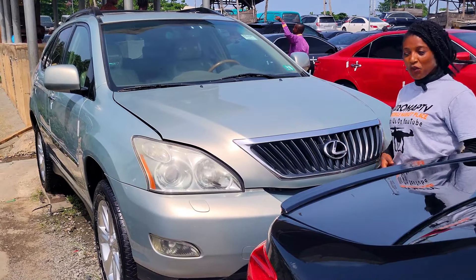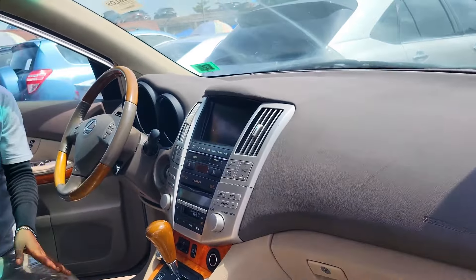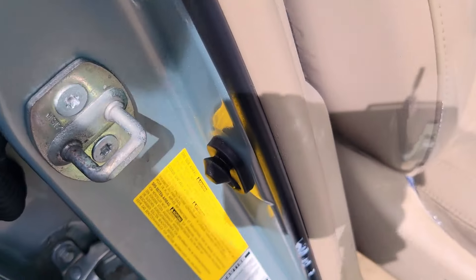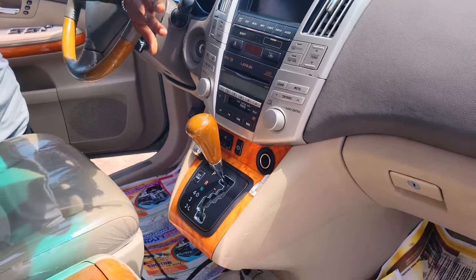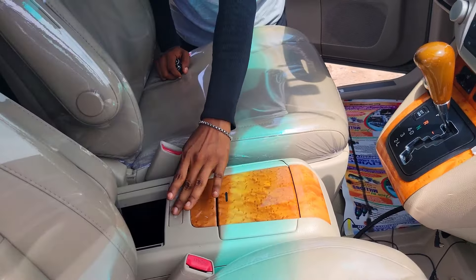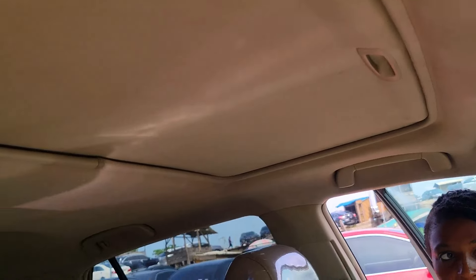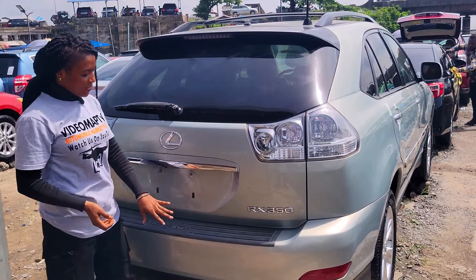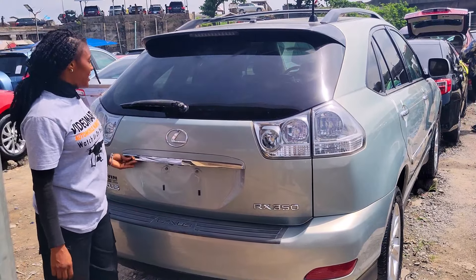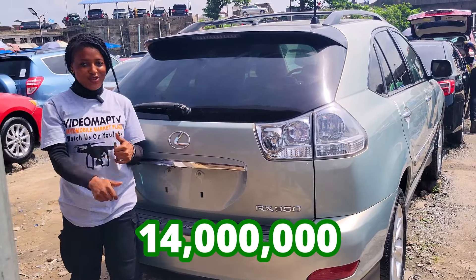The foreign use Lexus RX 350 2008 model. It has a 2JZ V6 engine. Here we have the clean leather interior, beautiful dashboard, factory fitted AC, reverse camera, sound system, automatic transmission, two cup holders, pigeonhole, control buttons on the steering, and it has an open roof. The back seat has three comfortable headrests and AC at the back. The Lexus RX 350 2008 model has a reverse camera and this car is going for 14 million naira, slightly negotiable.